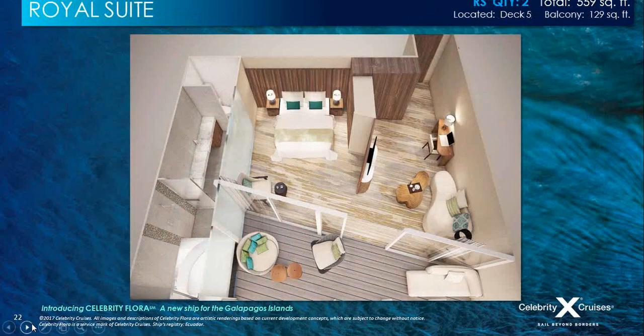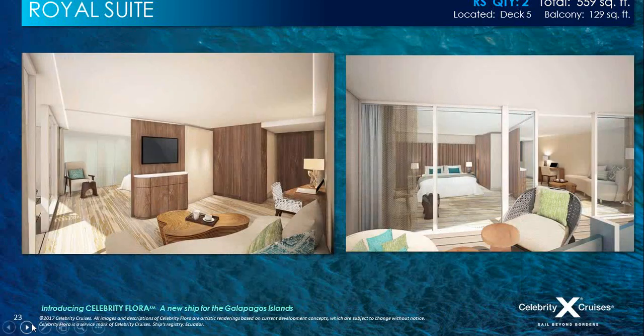The Royal Suite is the second largest suite on board — there are two of these — at 560 total square feet, featuring a separate living area, bedroom, and private balcony. Both the living room and bedroom have direct access to a spacious 129-square-foot balcony where you'll find chaise longues, tables and chairs, and unrestricted views of the Pacific Ocean and the Galapagos Islands. It really is a private sanctuary.